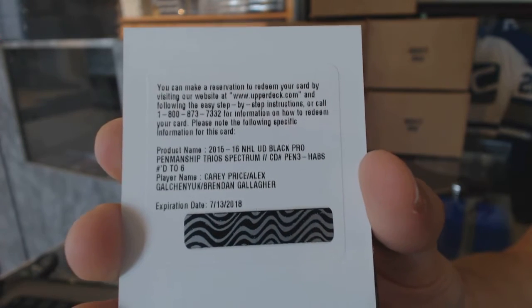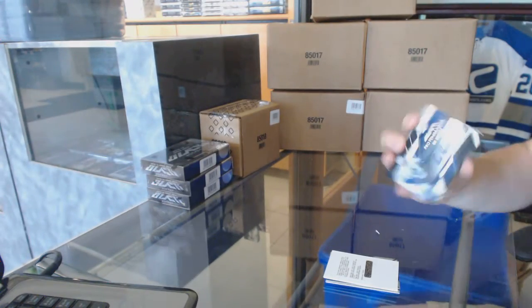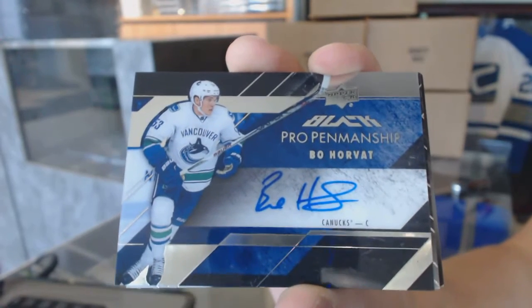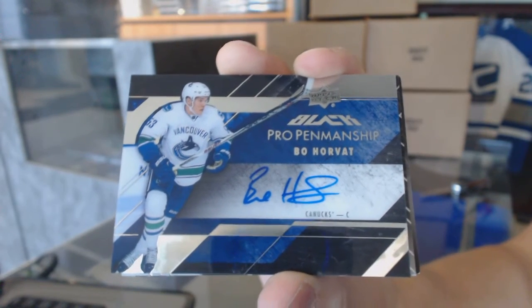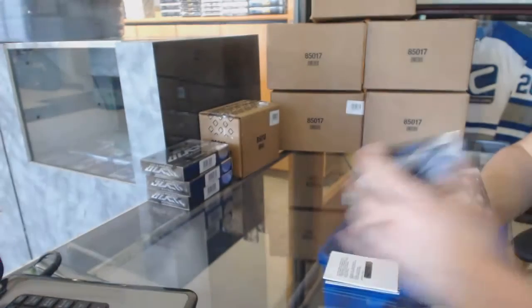Sweet — that's a hell of a start to the master case. We've got a pro penmanship autograph for the Vancouver Canucks, Bo Horvat.